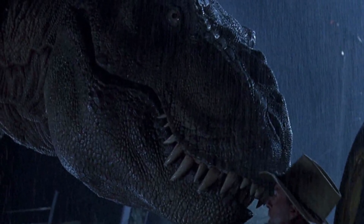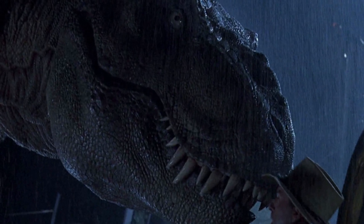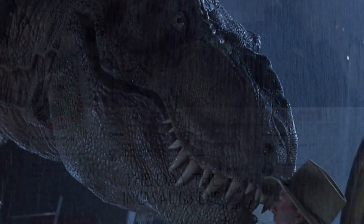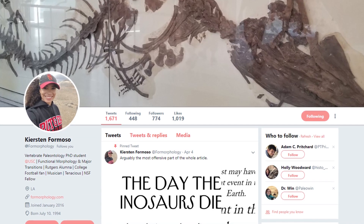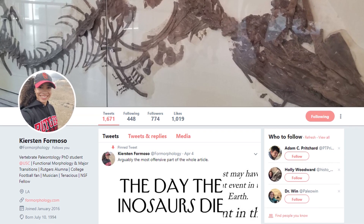I want to thank Kirsten for answering these questions and educating me on dinosaur cladistics and xenotransfusions. If you're interested in checking out her work, I've got a link in the description that leads to her Twitter account, which has all kinds of dinosaur content in it. I'd recommend learning more.